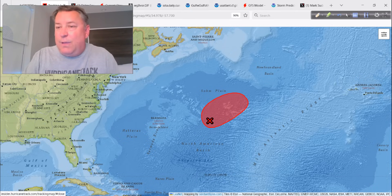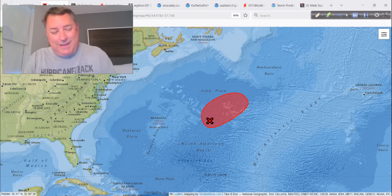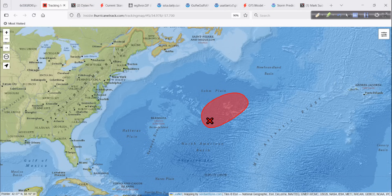So once we get to 99L, and yes, that'll eventually happen, we start over again. So there's that.